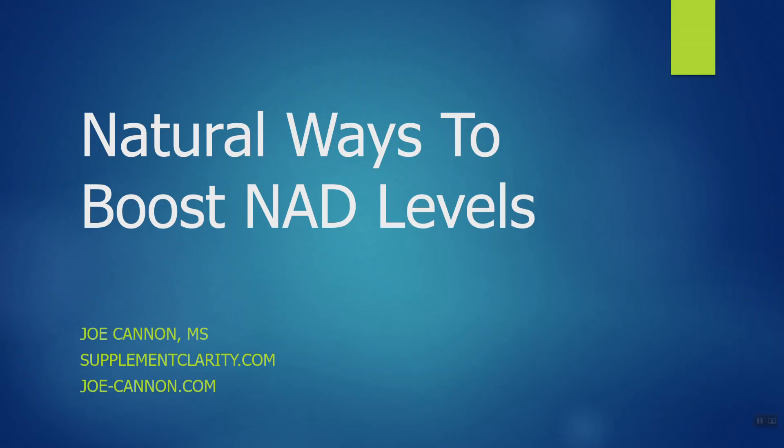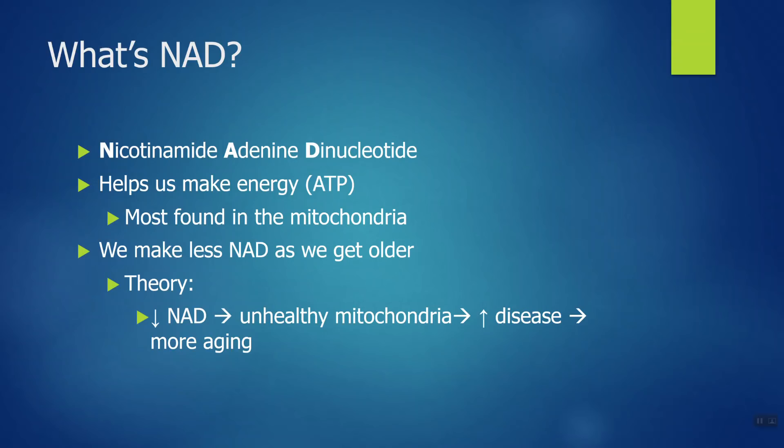Before we go any further, I want to quickly go through what NAD is. NAD stands for nicotinamide adenine dinucleotide, and it's a molecule that helps us make energy. It's found in the mitochondria of our cells. The mitochondria are often called the powerhouses of the cell — I like to call them essentially fat-burning batteries, because that's really how they work, and there's a lot of NAD in our mitochondria.